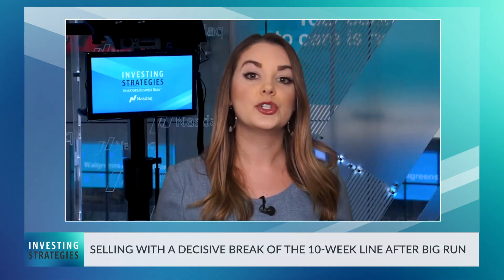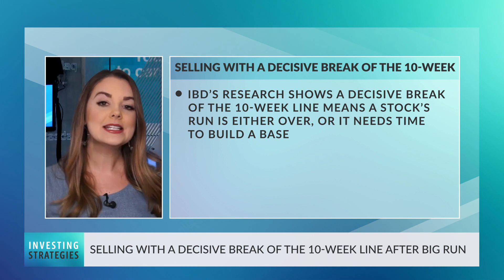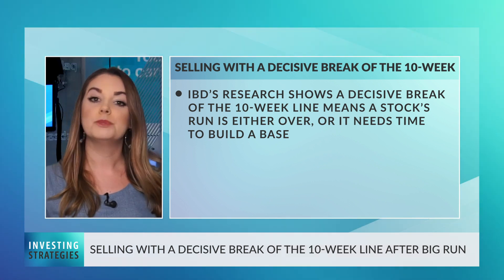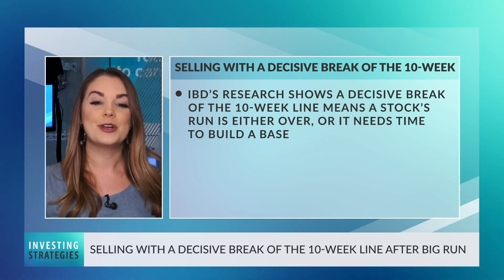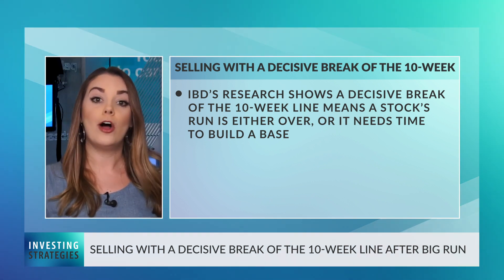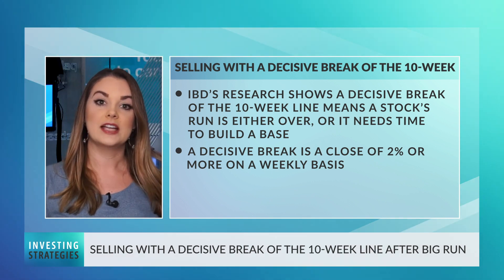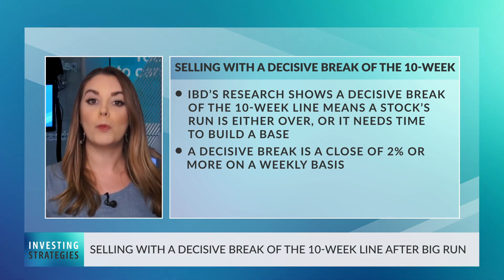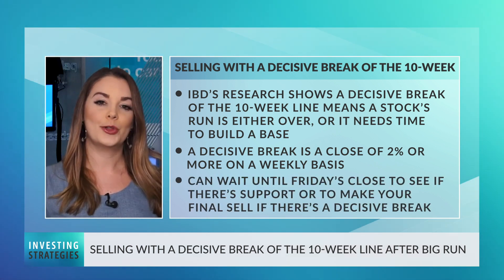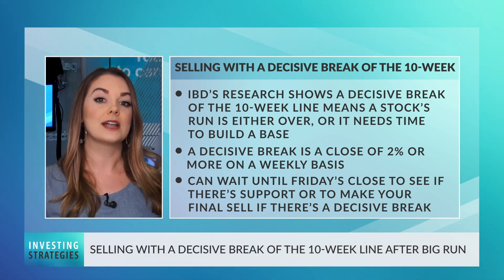Now let's talk about using the 10-week line as a signal to get out of a stock after it makes a big move. IBD's research shows that once a leading stock has a decisive break of the 10-week line, that means the stock's move may be over — or at the very least, it may be entering a base-building period, which means you're probably better off putting your money to work elsewhere while the stock consolidates. We consider a decisive break to be a close below that level of 2% or more on a weekly basis. So if your stock edges below the 10-week line early in the week, you can wait until close to Friday's close to see if the stock managed to find support, or if need be, make your final sell if the stock does have a decisive break.